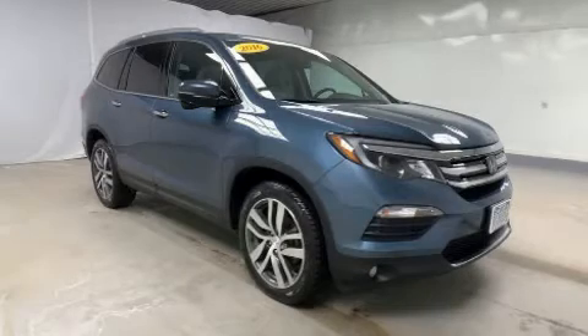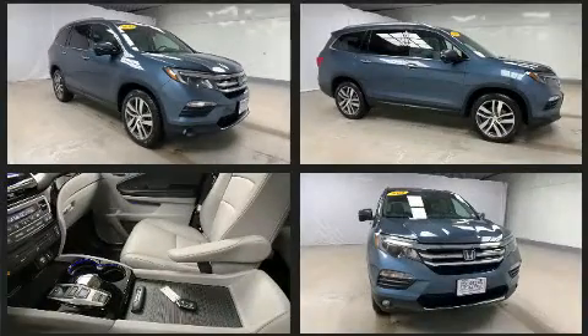Step into the 2016 Honda Pilot. Smooth gear shifts are achieved thanks to the 3.5-liter six-cylinder engine, providing a spirited yet composed ride and drive.